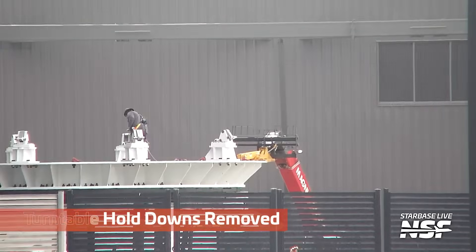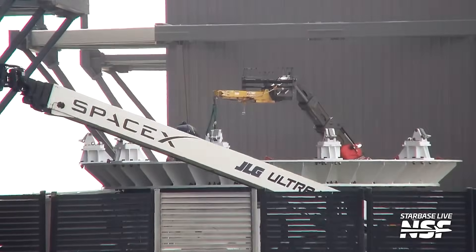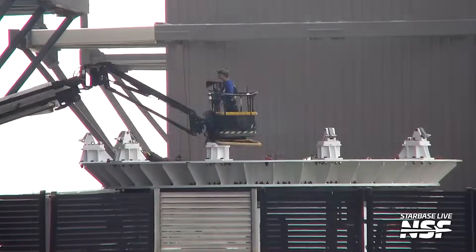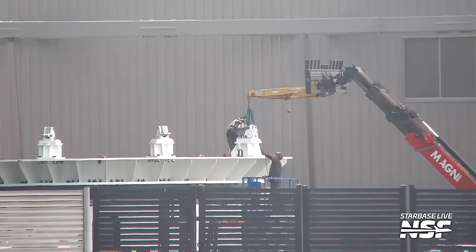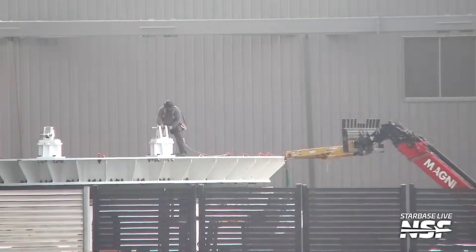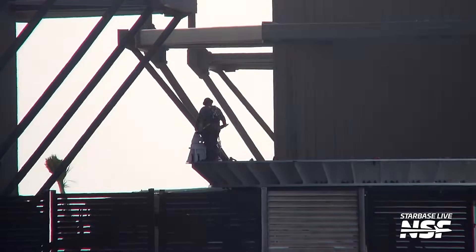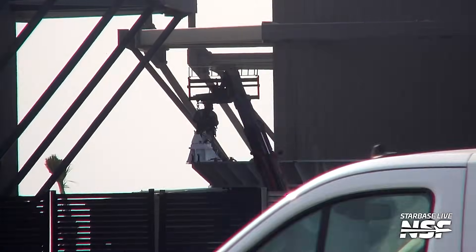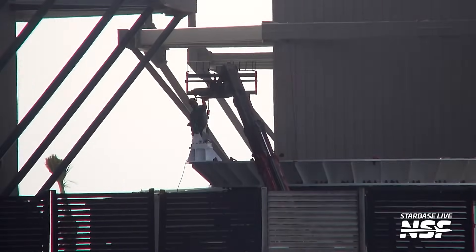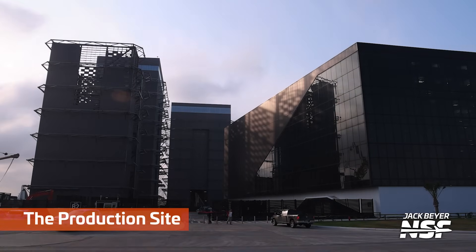Back at the production site, that's a turntable and the hold downs for the turntable are being removed. Are they upgrading it? Are they just changing how they attach, or what exactly is going on there? Remember the turntable they just took out of the megabay — they use that to spin the ship parts and booster parts around as they're being assembled in one of the corners.